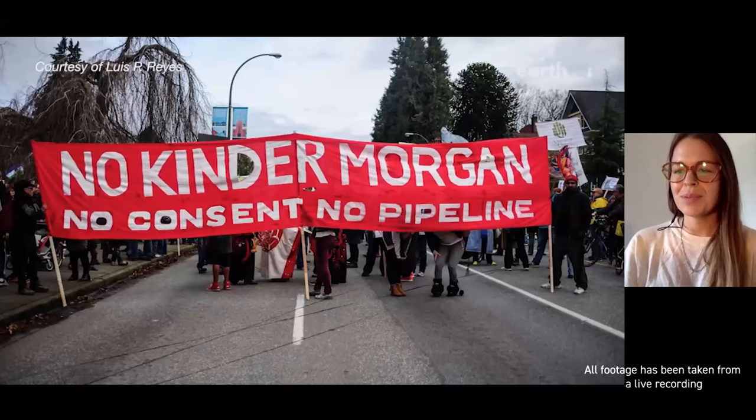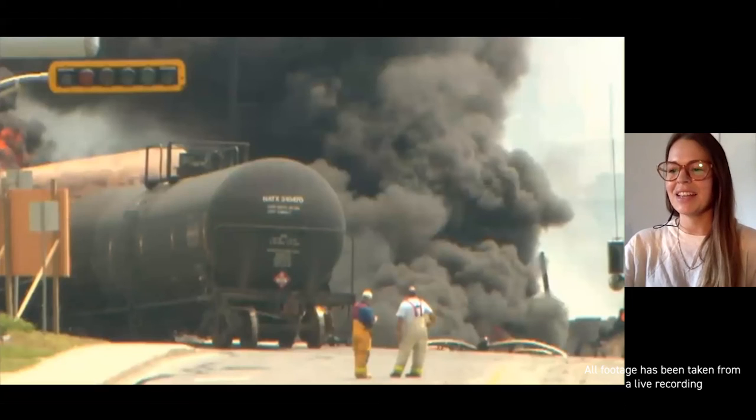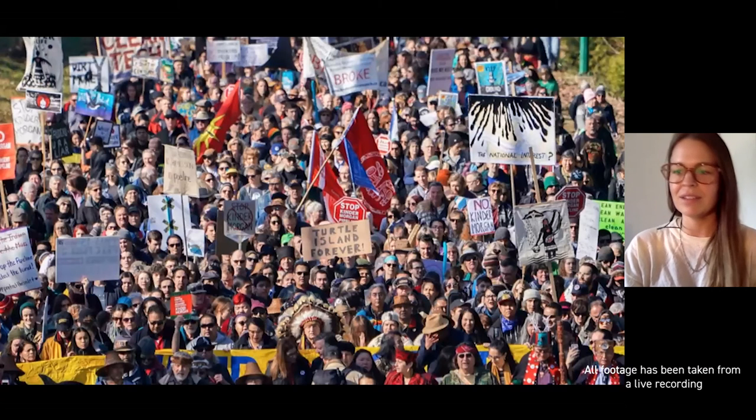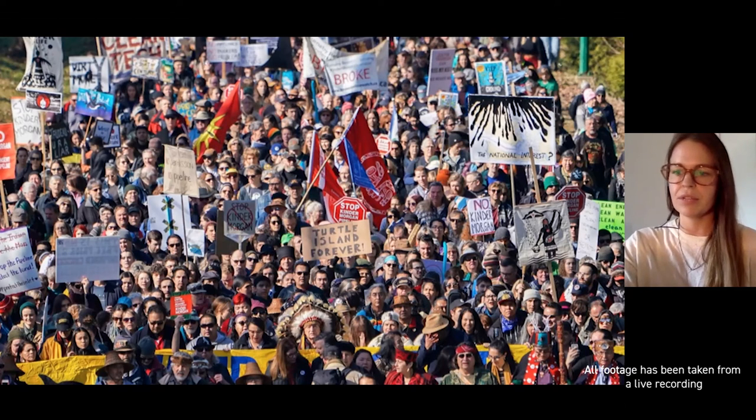The transportation of bitumen is obviously a high-stakes political issue across the political spectrum in Canada and beyond. Techniques for processing and transporting bitumen in solid form thus constitute significant material interventions into the politics of Canada's resource economy and environmental politics more generally.